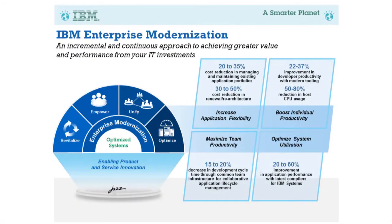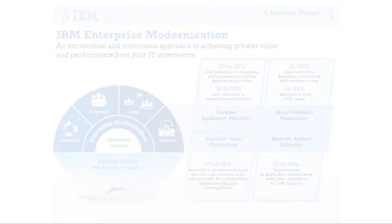The second area is maximizing team productivity — making sure your entire development and operations team are on the same page. It's about collaborating across the entire lifecycle, from understanding business requirements, to designing systems, to developing code, to testing, to deploying into production, and feeding application performance results back into your requirements. Your team may have developers in Ireland, testers in India, and software architects in Boston, all working for stakeholders around the country. Collaborative lifecycle management across the entire enterprise is going to be really key.